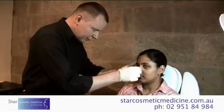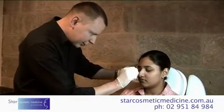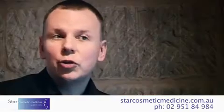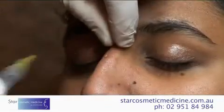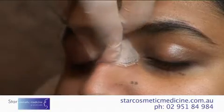This would be the easiest way, the cheapest way and the safest way to get it done. The procedure involves a very fine needle and it's very well tolerated. Discomfort is usually kept minimal — compared to having a blood test or a vaccination, this is even less discomfort than that.